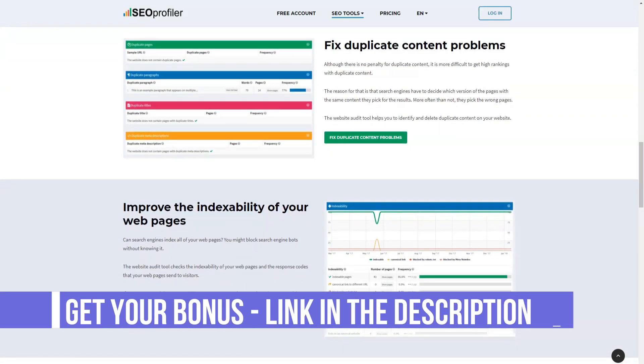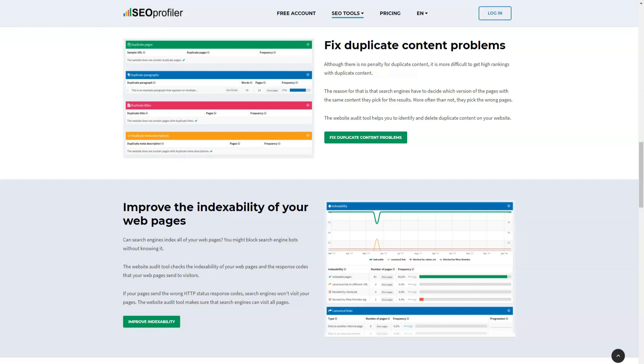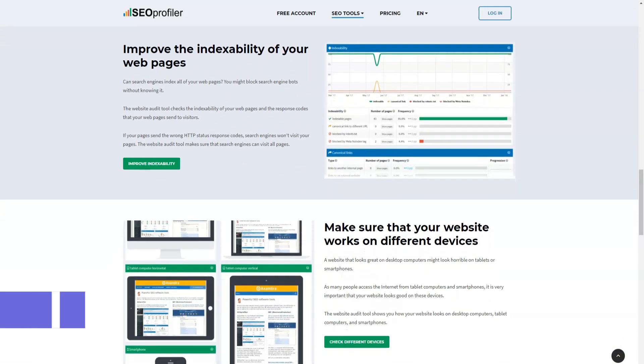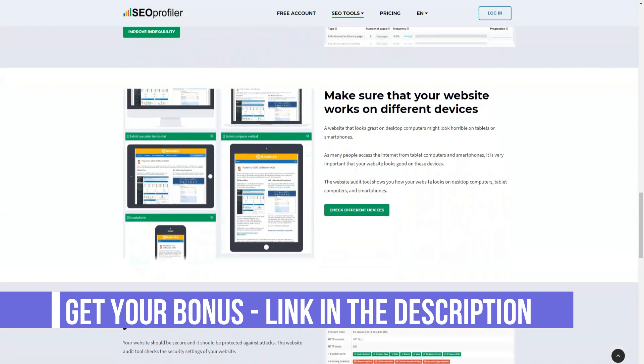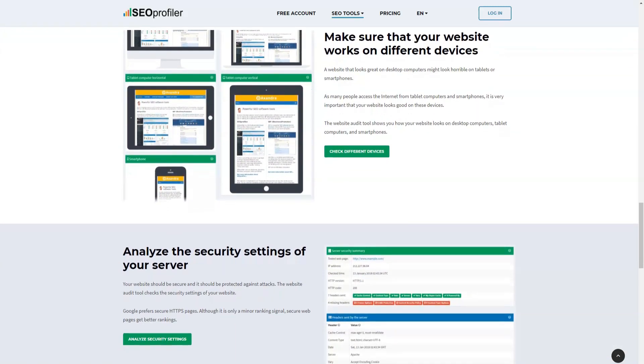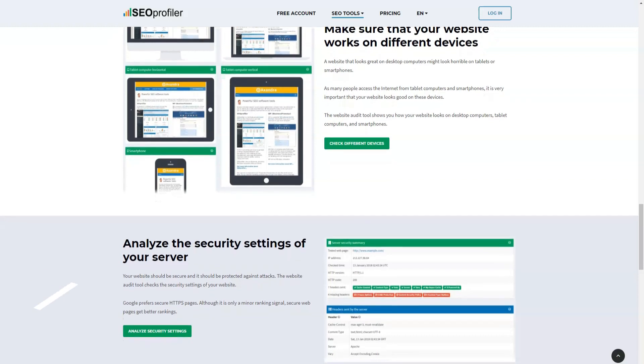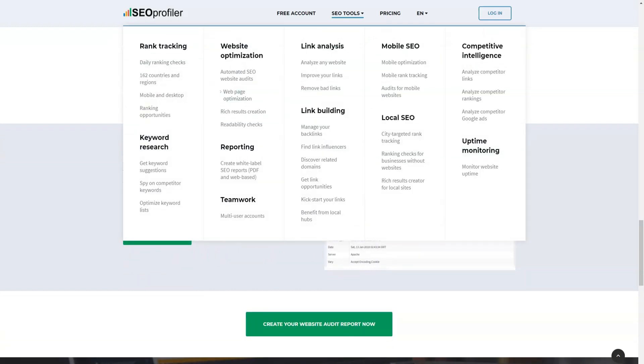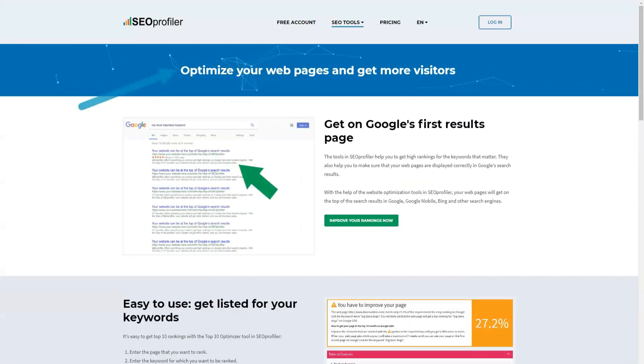SEO Profiler can help online businesses with their on-page search engine optimization and web page indexing to ensure that website content adheres to SEO guidelines and practices. Quality backlinks are the core of search engine rankings. With SEO Profiler, online businesses will be able to identify relevant pages to link to their site. This versatile tool will help businesses manage backlinks and check their status regularly, ensuring that the backlinks are still working and will effectively drive people to their site.